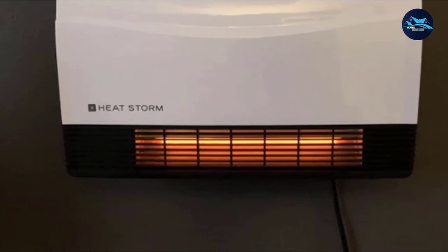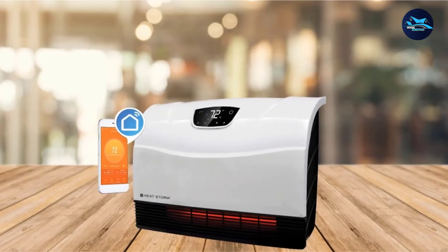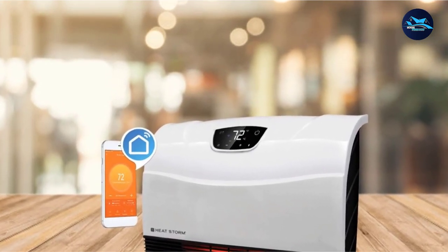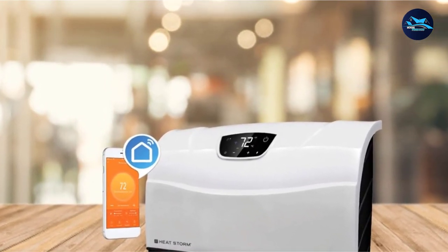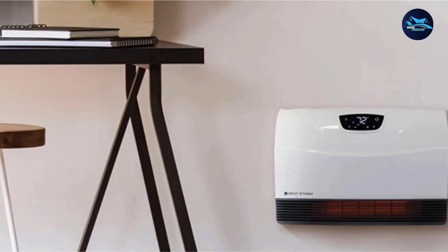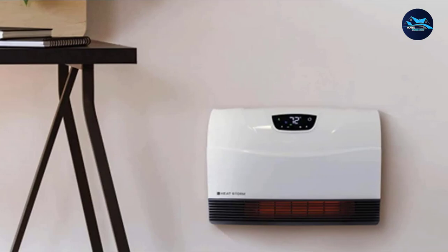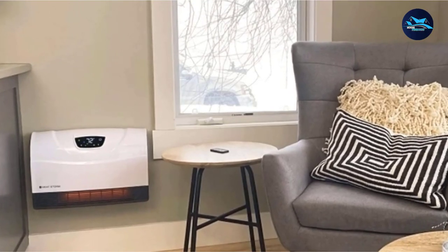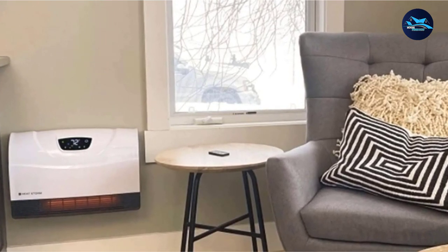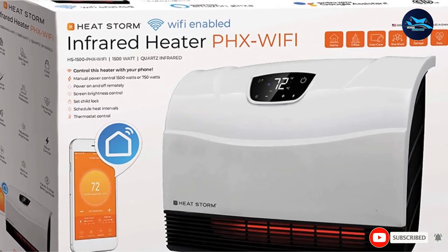This wall heater is engineered for the modern world and features Wi-Fi connectivity, allowing you to control temperature settings using your smartphone. Using any iOS or Android device, you can even create schedules to turn it on and off and set your desired temperature at certain times of the day. The cool touch design and specially constructed vents provide an extra safety feature, and the whole unit automatically shuts off if knocked off the wall, reducing the risk of fire.